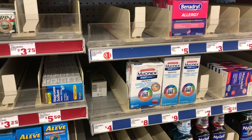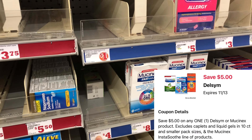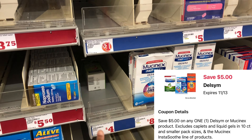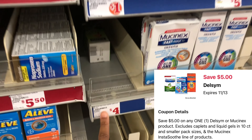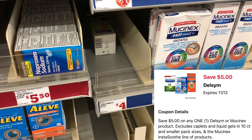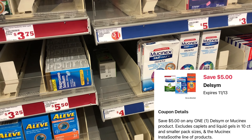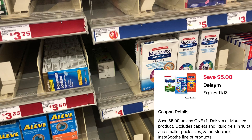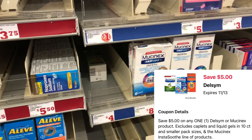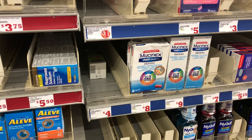My store is out, but if you can find the Mucinex four-count, we have a $5 digital that typically reduces down, which will make it completely free. This is a great filler item to factor into your scenario — that's $4 going toward your balance and you have a $5 coupon that reduces down to $4, making it free. That eats up at least $4 of your $25 balance, so if you can find this at your store, definitely add it in.